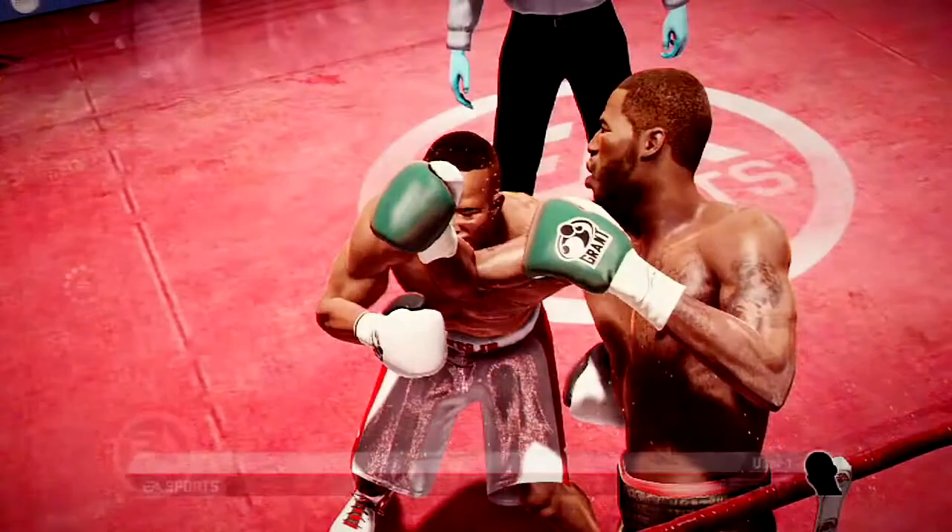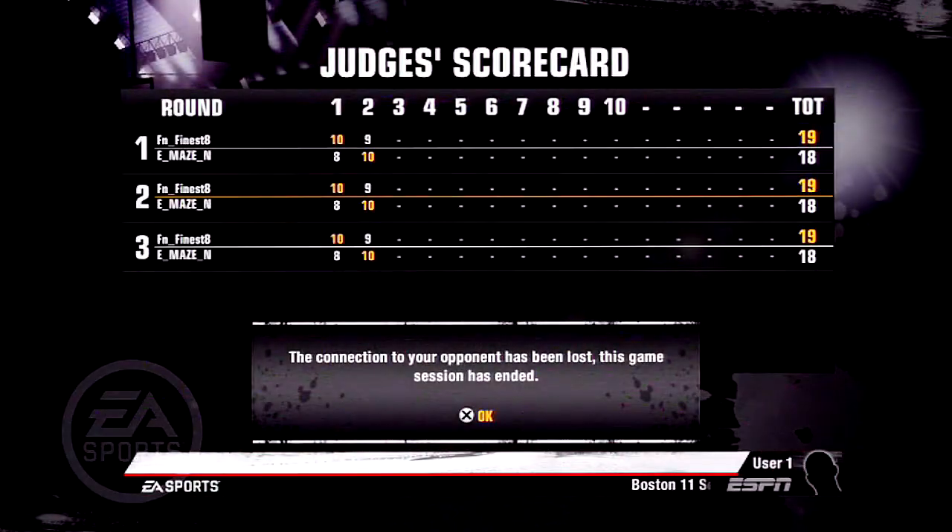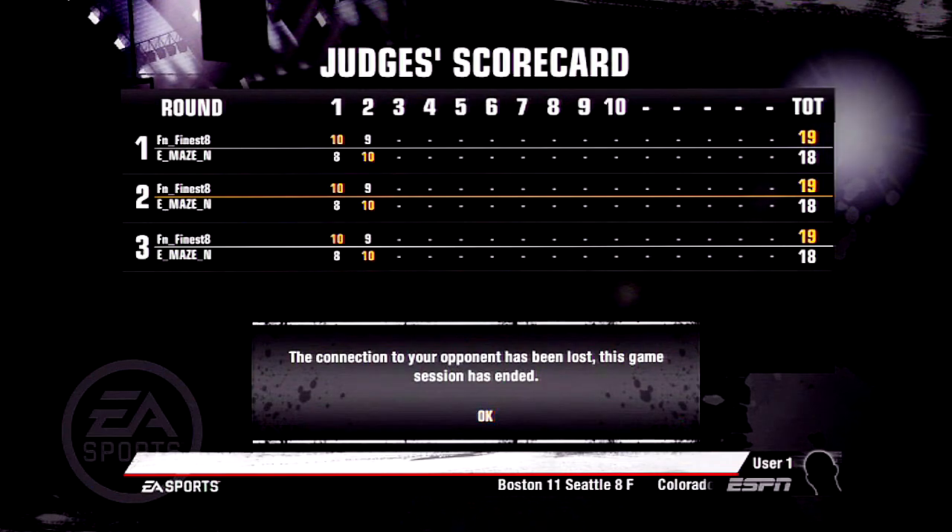We end up finishing with my favorite punch, the right uppercut. I hope you guys enjoyed this. This is your boy Fight Night Fun, the Selfish Commentator, and I'm off this. Peace.